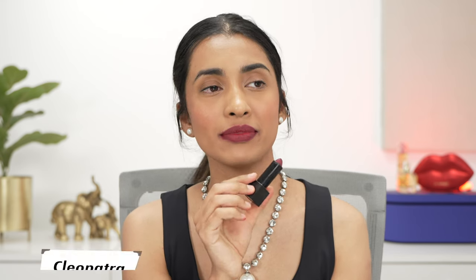Next up we have Nykaa Cleopatra, one of my favorite deeper plum-pinkish shades. I absolutely love it and still reach out for it a lot. It's a shade you could safely resort to if you want to keep your makeup very subtle but want your lips to do all the speaking. This would suit every single skin tone out there for sure.